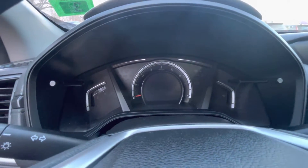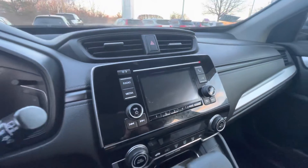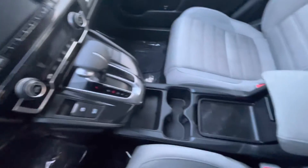Give you a good look at the speedometer area up here. You've got your infotainment center with Bluetooth connectivity, and these seats are super comfortable, by the way.